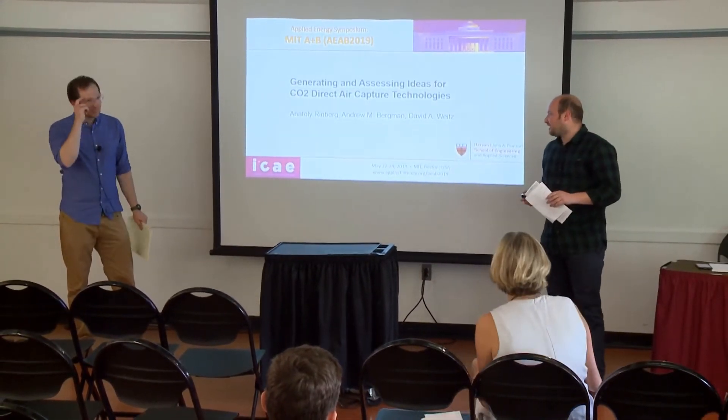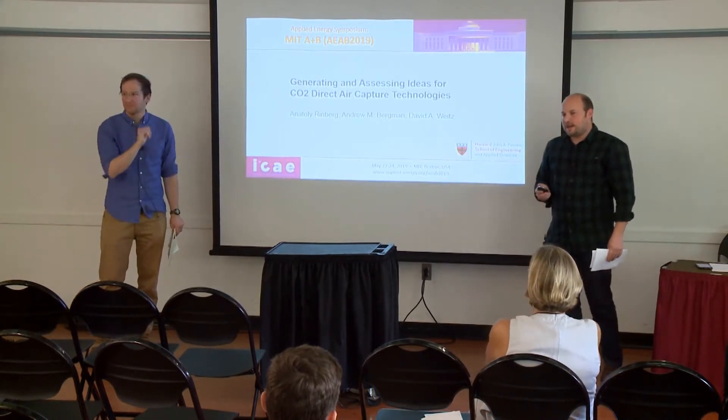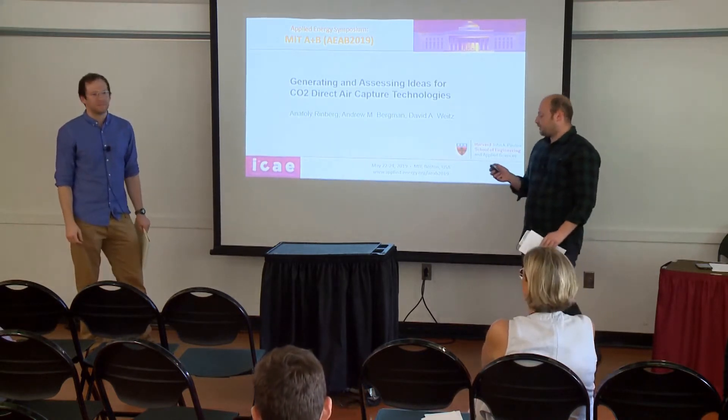My name is Andrew Bergman, and this is my colleague Toli Renberg. We're both PhD students in applied physics at Harvard University in Professor David Waits' group. We'll tell you about our work generating and assessing ideas for CO2 direct air capture technologies.